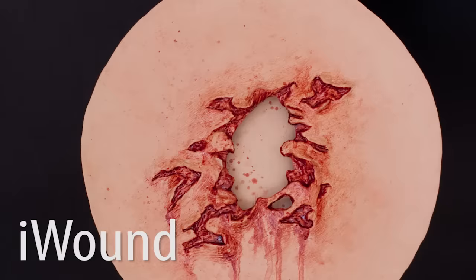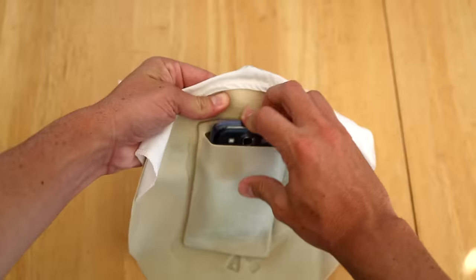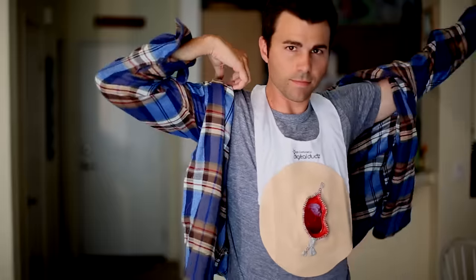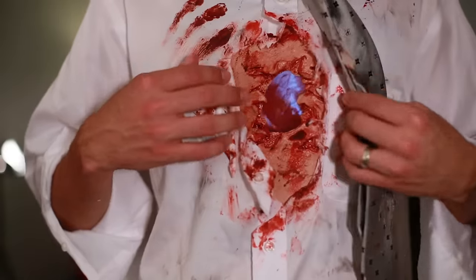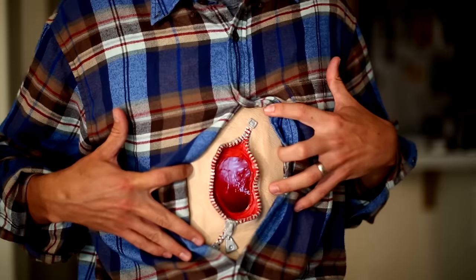We've also totally redesigned the eye wound. Now it can fit any size mobile device and you just slip it over your head, then put on your favorite shirt — or take it to the next level with a little bit of red paint. We also added the really cool zipper eye wound.